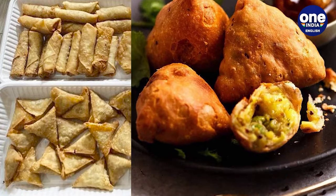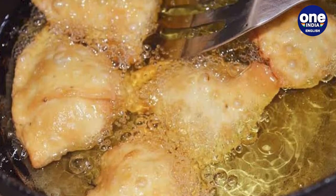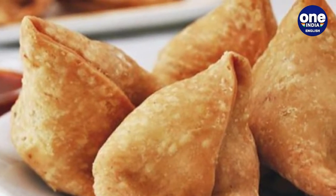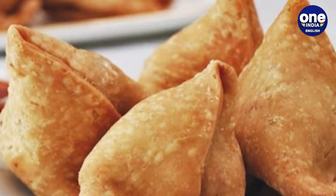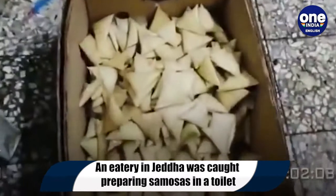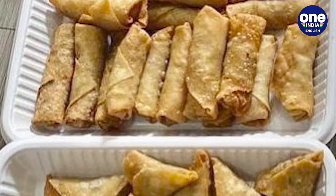As per the report, the restaurant used to prepare snacks and also meals in washrooms. Municipal officials also found that the eatery used expired food articles like meat and cheese, some of which dated back two years. Insects and rodents were also spotted at the site.